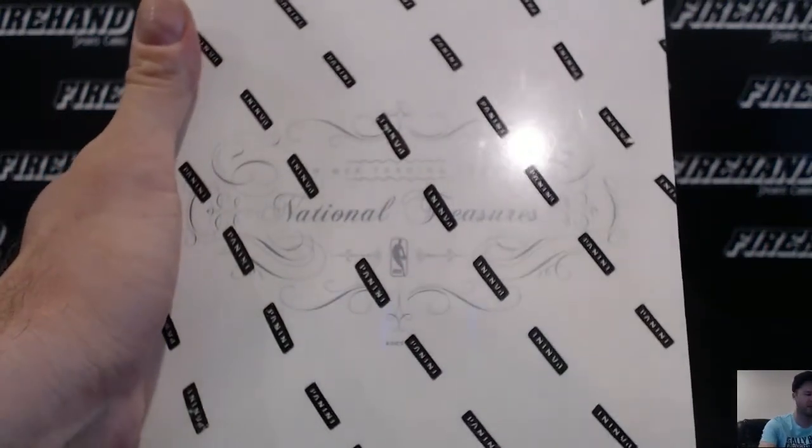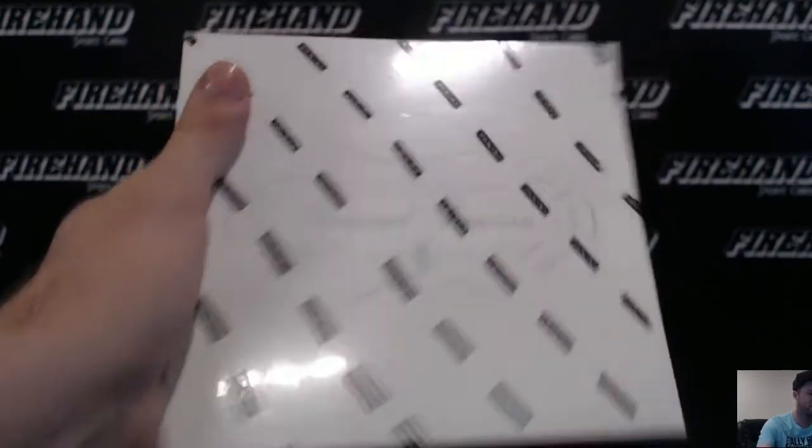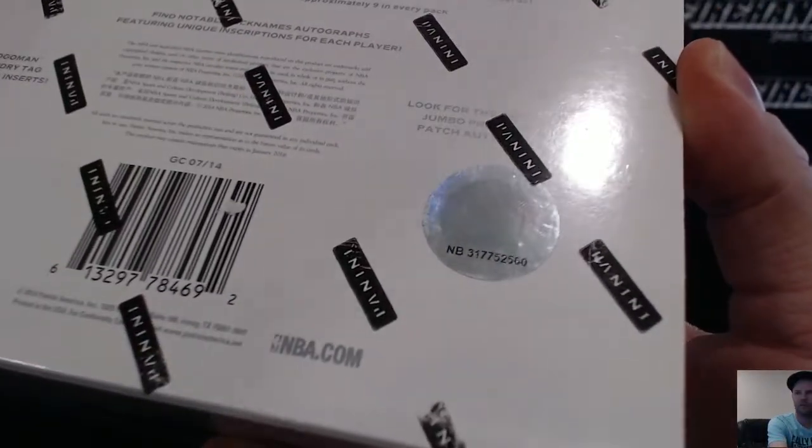Hi guys! 2014 National Treasures Basketball Single Box Random — Numbers, Number 2, seat 560.